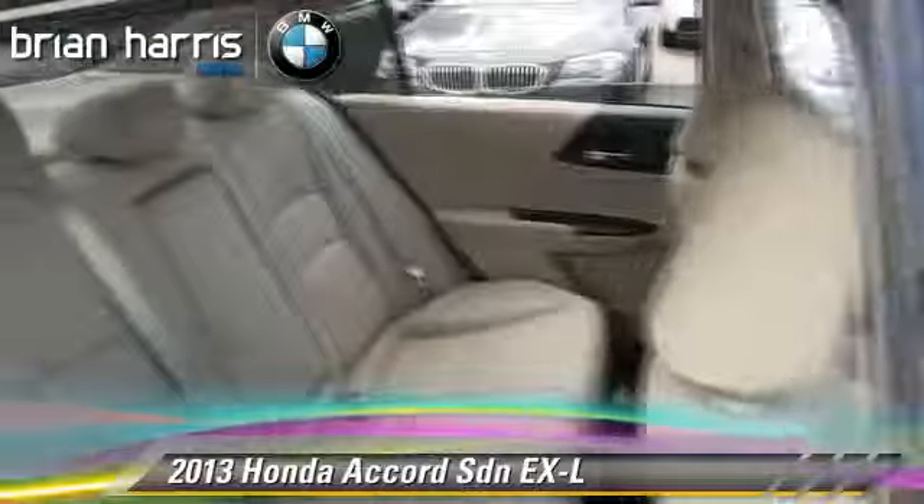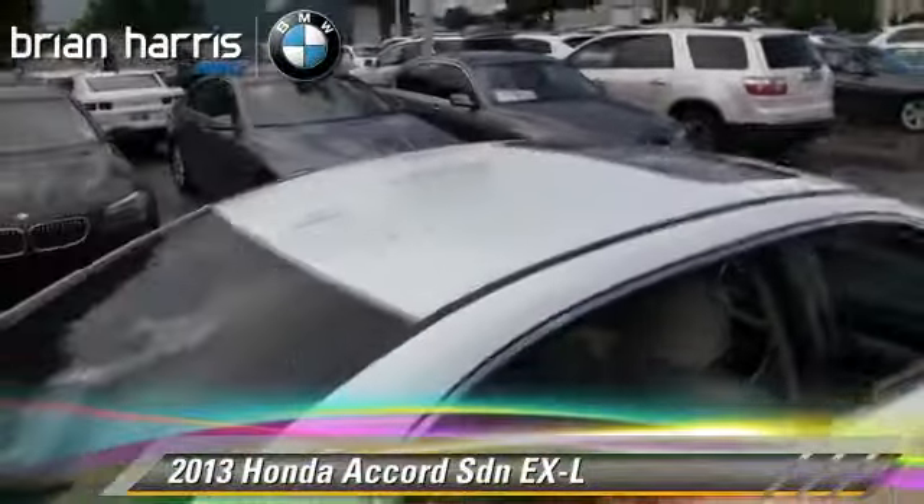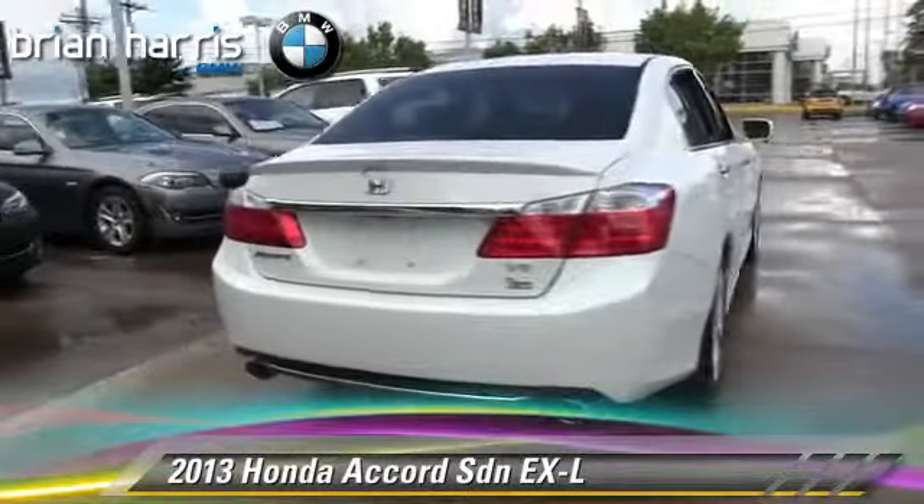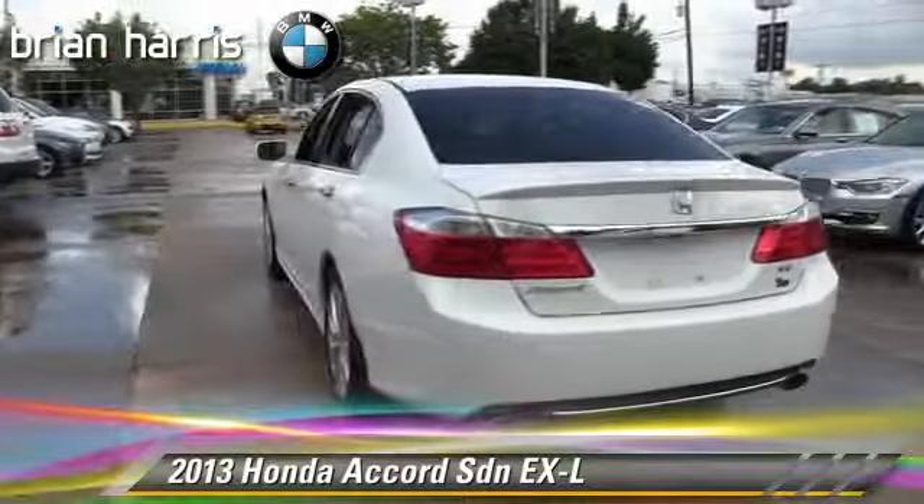This Honda features power windows, powered door locks, and keyless entry. Safety features include traction control, stability control, and four-wheel ABS.